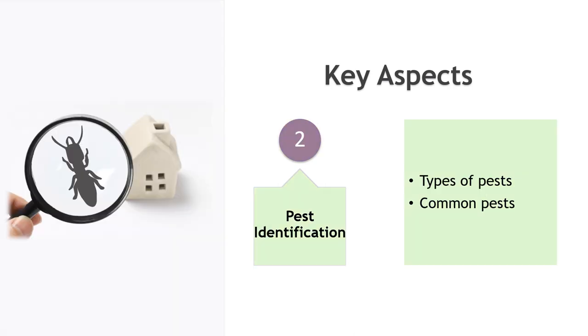Pest identification: it's essential to correctly identify the type of pests present in the facility to implement effective control measures. Common pests in food facilities include rodents, birds, and insects such as flies, ants, and cockroaches.